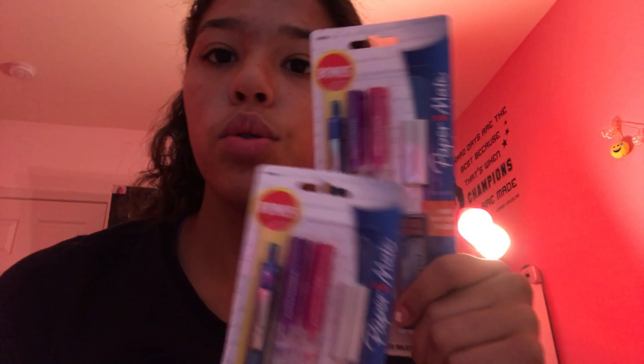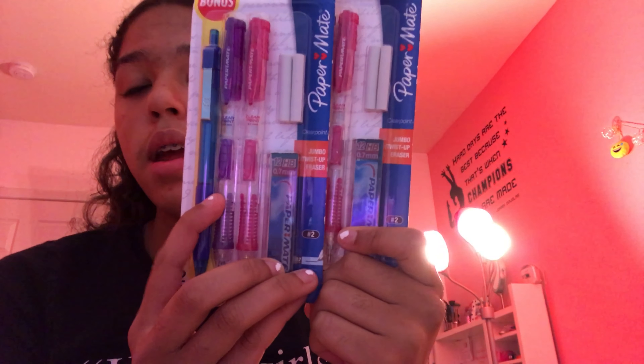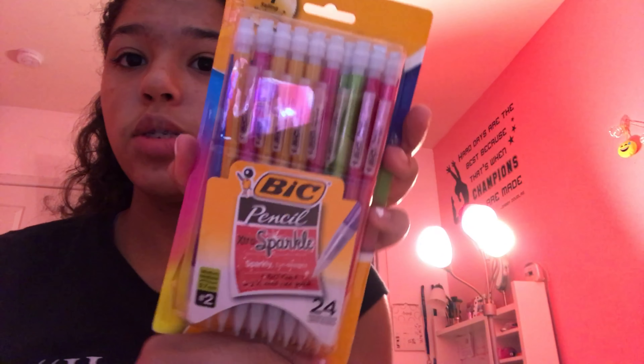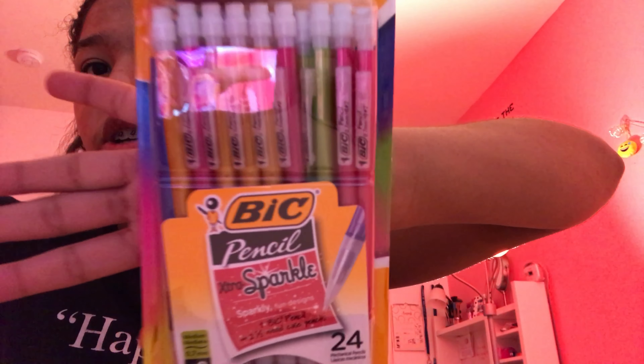I'm going to start off with my school supplies, starting off with all the pencils that I got. I got two of the same packet — it is lead pencils by Papermate, from Walmart. A pink and a purple one, each with an eraser, a pack of lead, and a pen. I also got more lead pencils; this one is by Bic — it is a 24 pack of extra sparkly.